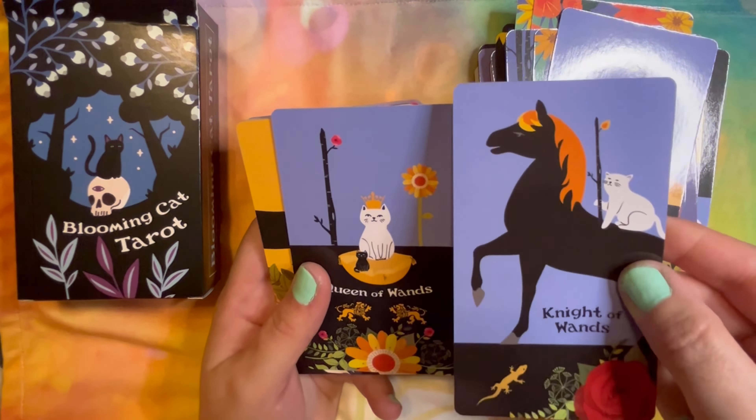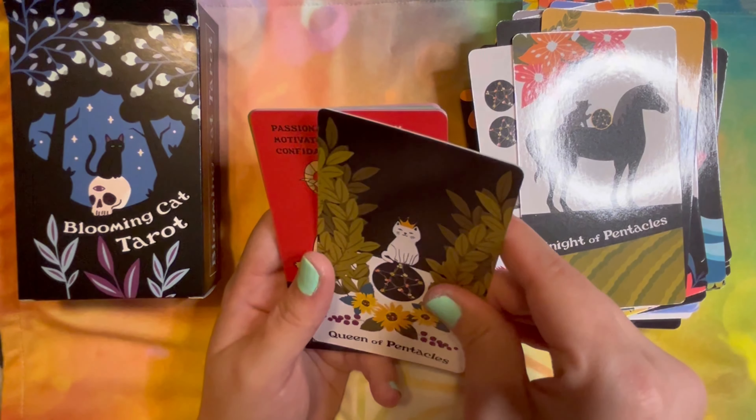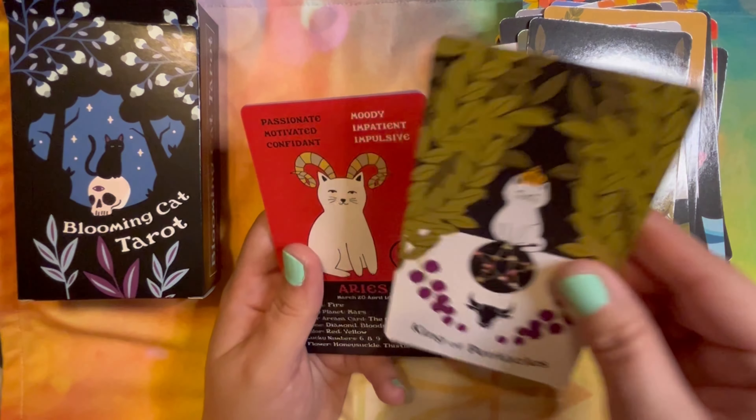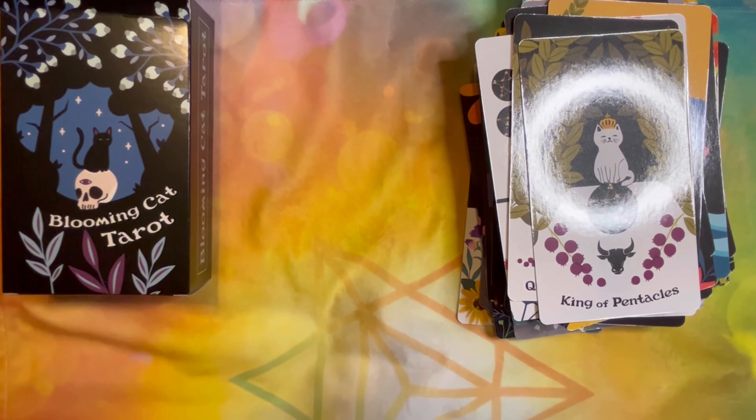I think this will be fairly easy to work with, especially if you're familiar with the Rider-Waite-Smith, because some of the same imagery and symbols are there — it's just switched up a little bit to include cats. It's like a different take on it.